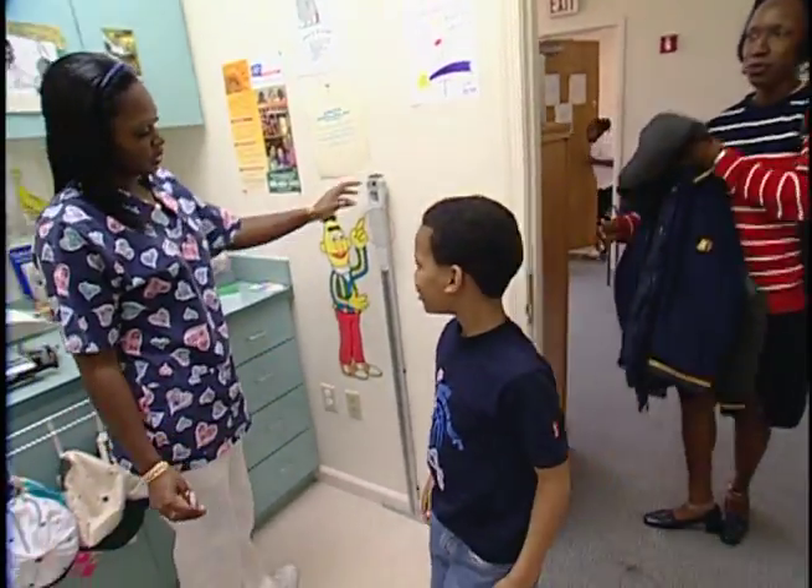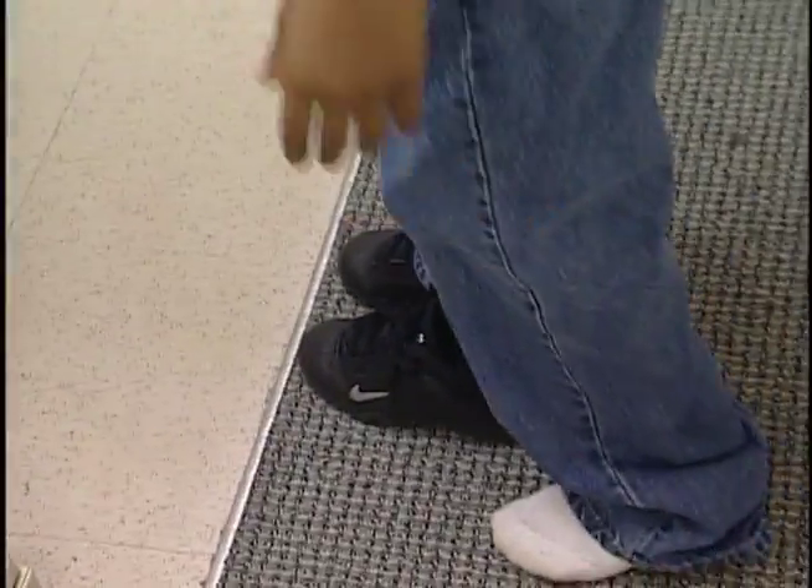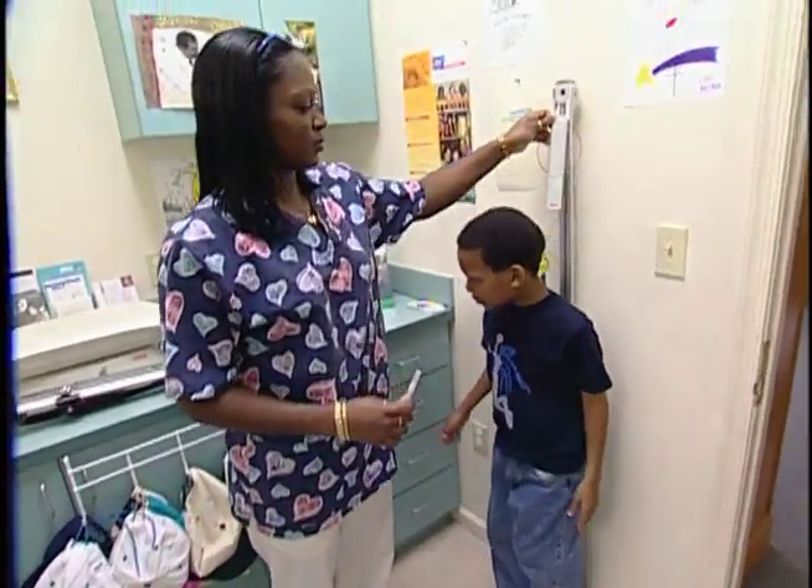A stroke that would lead his mother on a journey to find health and happiness for her son.